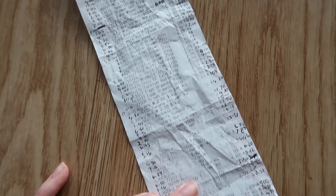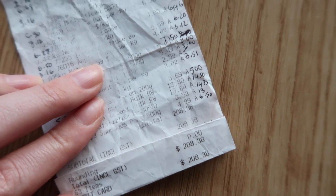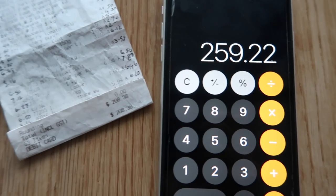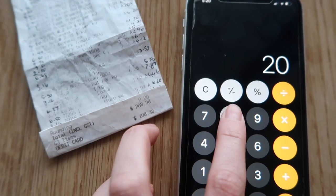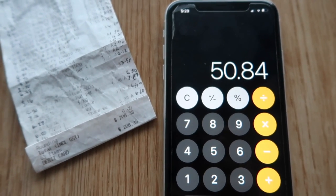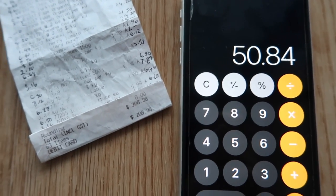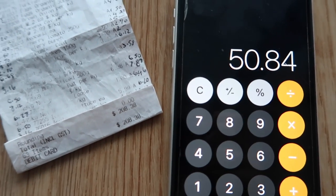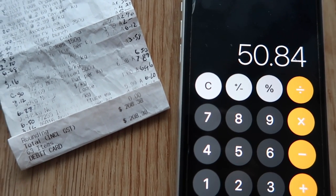I've only recently started shopping at Aldi again — I used to shop with them all the time and lost my way for a while, but I'm so pleased to be back. The total at Coles was $259.22 for the exact same shop — items have been switched depending on brands, but I always chose the cheapest option possible. That is a saving of $50.84. I knew Aldi was cheaper but I did not expect Coles to be almost $51 more expensive.